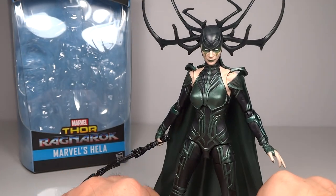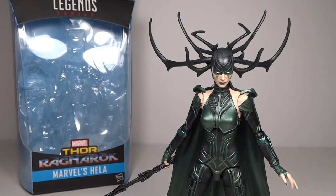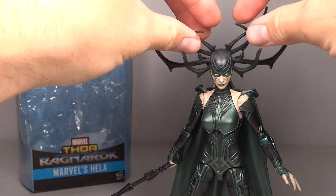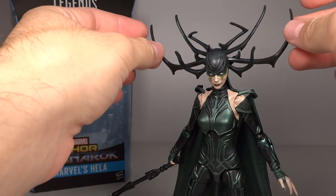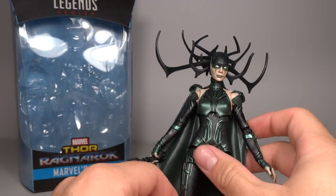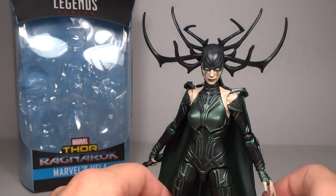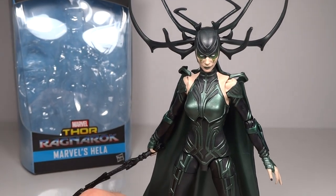I was very worried about the headpiece — a lot of times Hasbro has trouble with softer plastics and I was worried it would be warped in package. That's really not the case. The two top sections are the only things that are a bit soft; other than that it's all pretty hard plastic, which is wonderful, so it allows it to be completely even. I really didn't expect that — I totally thought the headpiece was going to be bent out of shape, but that is not an issue in the slightest.